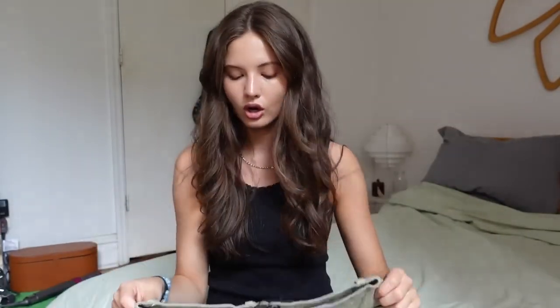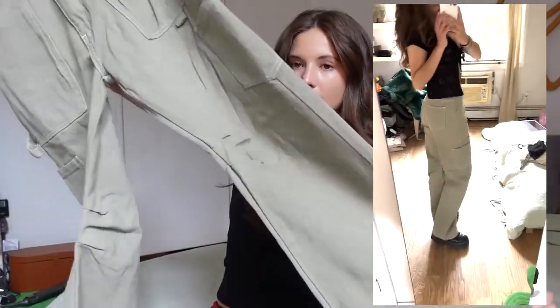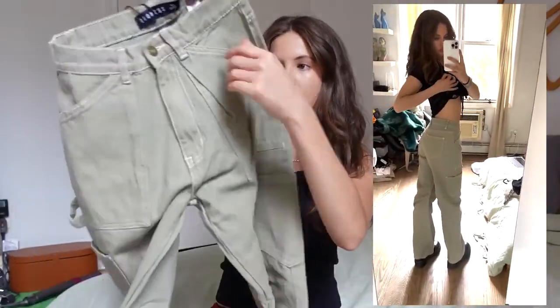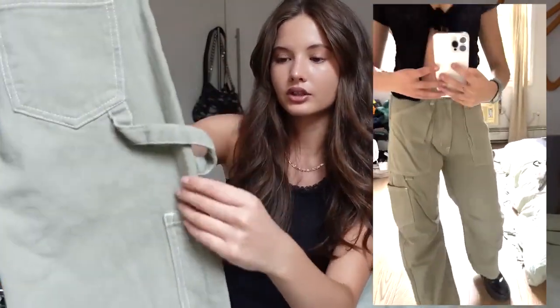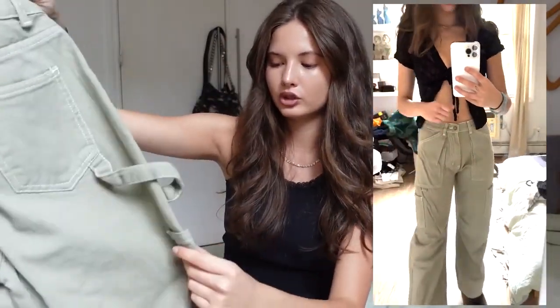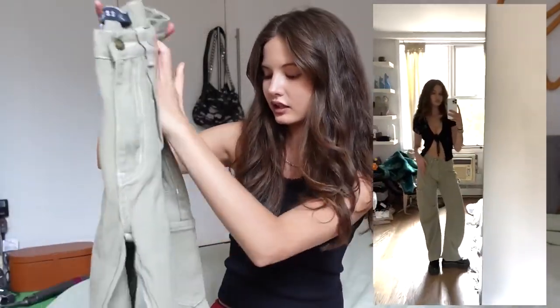I think this is the only pair of pants I got because it is summer, but these are some green khaki, kind of green baggy cargo jean pants — super cute. I actually have these in a couple of different colors. I love how they fit — they're like a mid-rise, they have the little carpenter loop, and a bunch of pockets. Very flattering. I love these and this color is just so fun for spring.